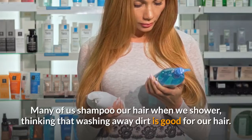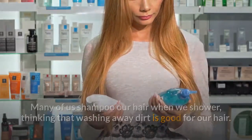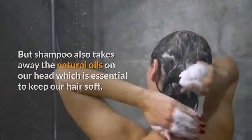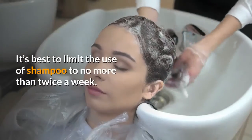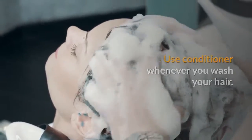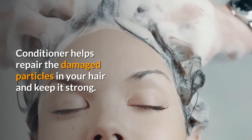Many of us shampoo our hair when we shower, thinking that washing away dirt is good for our hair. But shampoo also strips away the natural oils on our head, which are essential to keep our hair soft. Our hair will then become drier and weaker. It's best to limit the use of shampoo to no more than twice a week. Use conditioner whenever you wash your hair — conditioner helps repair the damaged particles in your hair and keeps it strong.